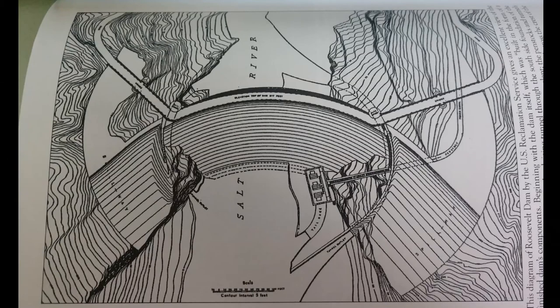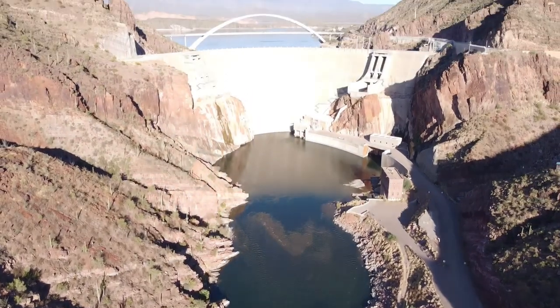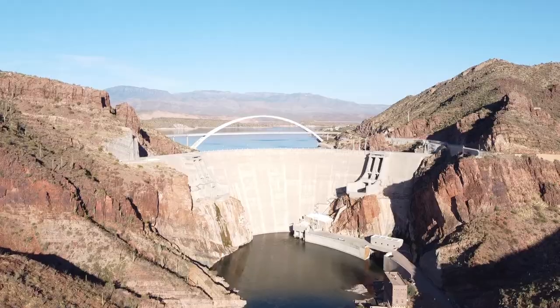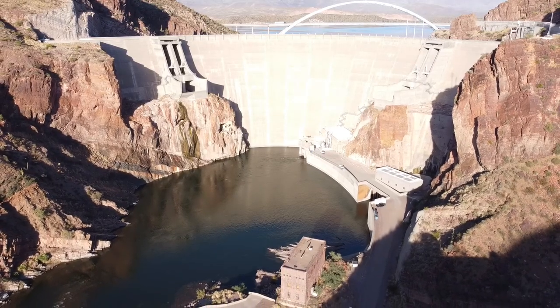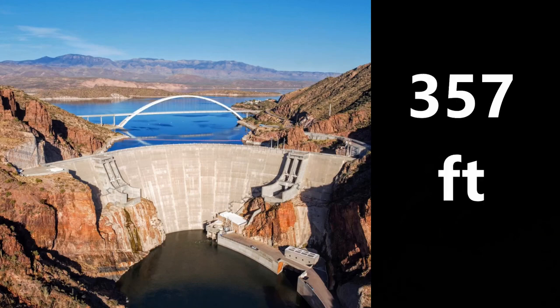Here's a photo from the book I'm reading on the history of Roosevelt Dam. This picture actually shows the old route that went over the dam prior to the bridge's construction. Once the bridge was completed, they were able to get cracking on the dam. Modifications began in spring of 1991 and were completed by April of 1996. The new height of the dam today sits at a whopping 357 feet, which makes it about half the size of Hoover Dam.